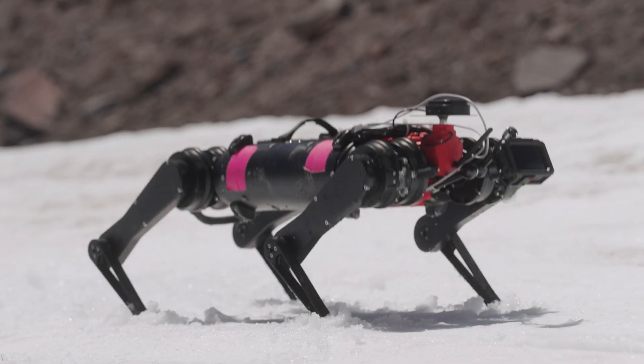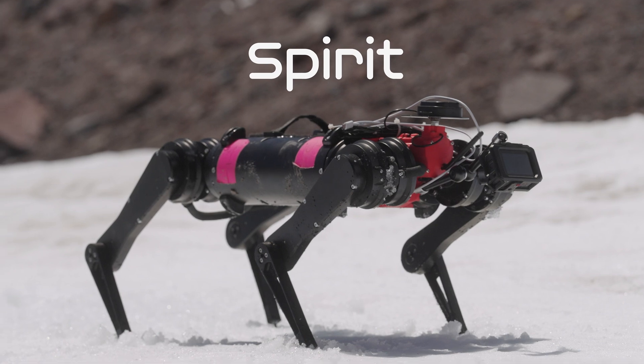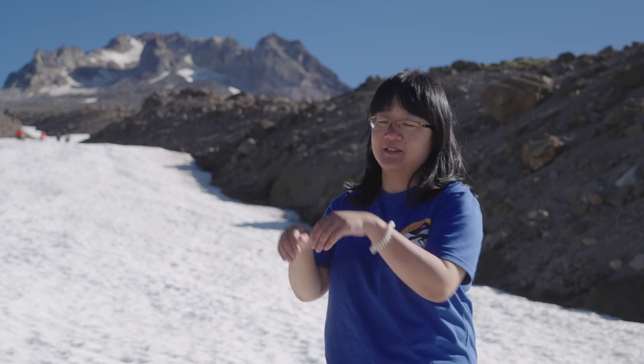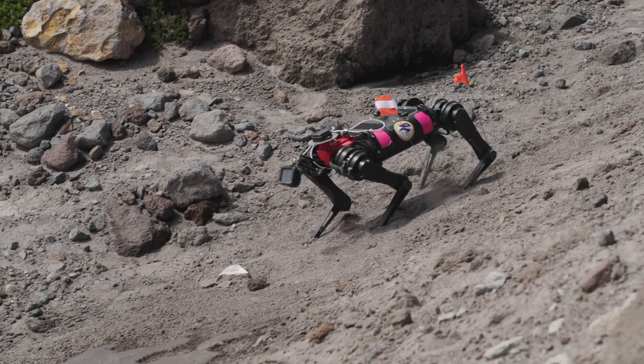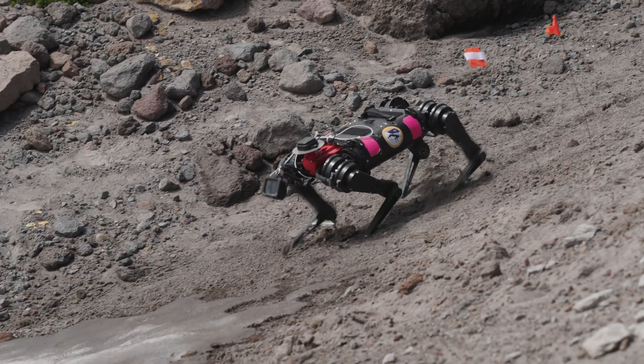The robot is called Spirit — it's a dog-like robot, almost dog-sized actually, and moves like a dog. It can do a little trot, a little walk, and a little bound. As the robot is walking, it can actually feel whether the soil under it is giving way and it's sinking, or whether it's very strong and it can walk on top.